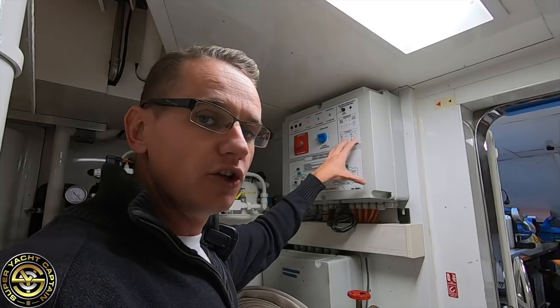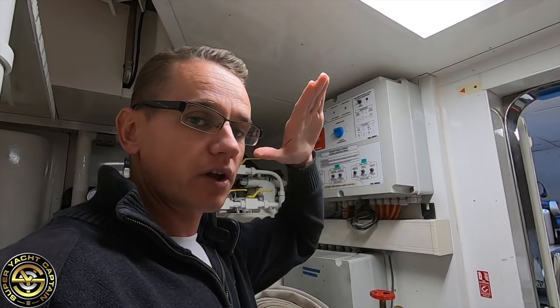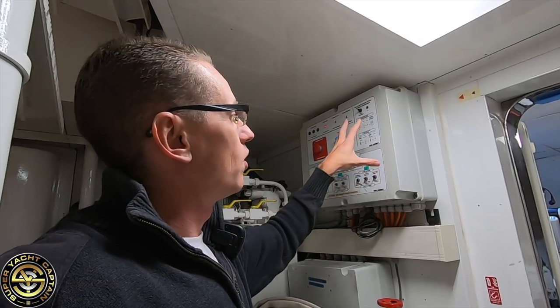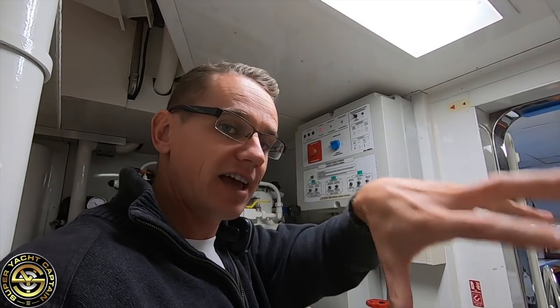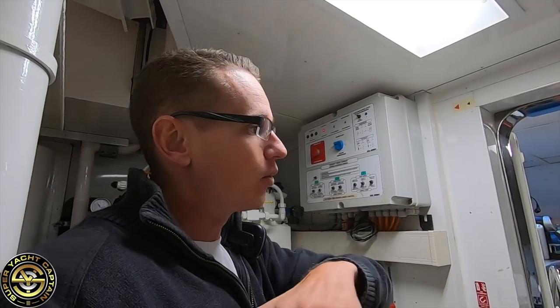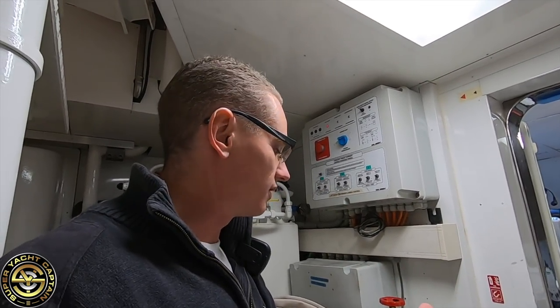Here we have the manual backup — this is the control unit for the hydraulic garage door that goes up and down. It also used to be the control unit for the tender carriage we had inside the garage, which would launch and recover the tender. But since we bought the boat, the carriage has been removed and we've turned the garage more into storage space for water toys.